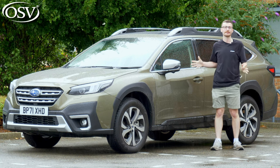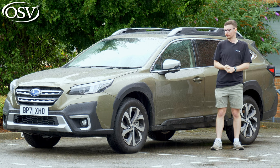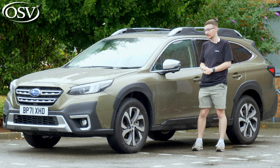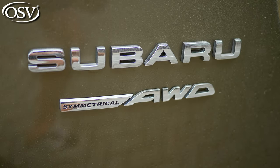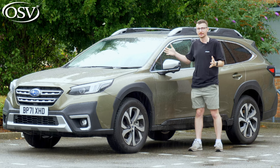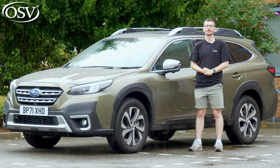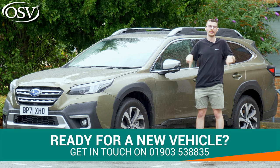It's certainly not the most engaging motor out there. But overall, I've been pleasantly surprised by the Outback — it's definitely worth adding to your list. If this review has got you interested in the Outback and you have a few questions, then be sure to give our team a call via the number in the banner below.